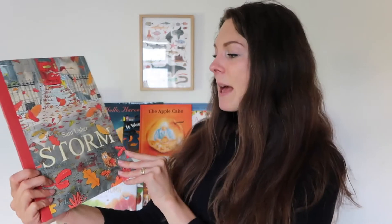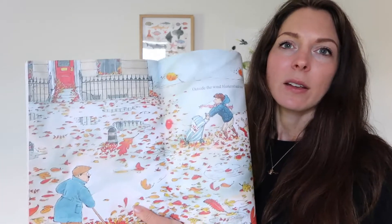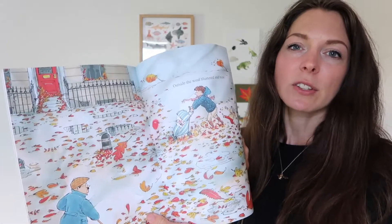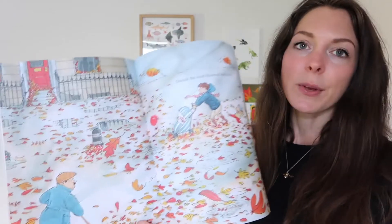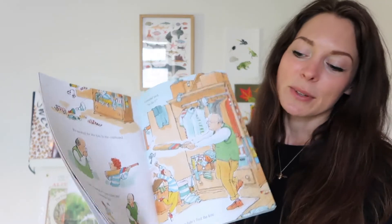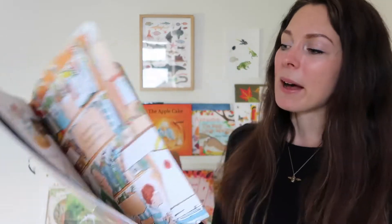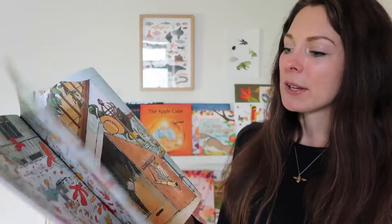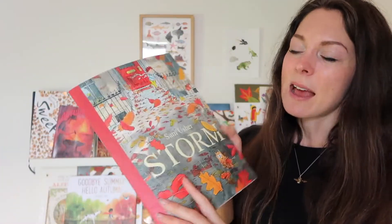A new book for us this year is Sam Usher's Storm. There's a whole series of them based on seasonal weather — there's Snow, Sun, Rain, and then Storm for Autumn. This is the story of a grandpa and a boy who want to go and fly a kite — perfect for autumn with lots of lovely leaf illustrations and engaging pictures.